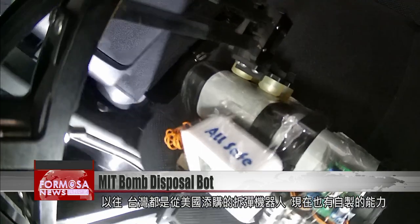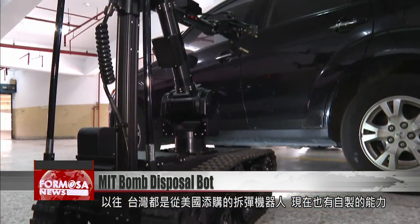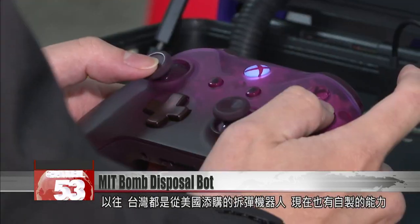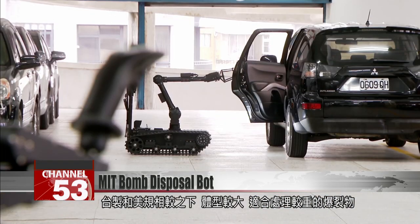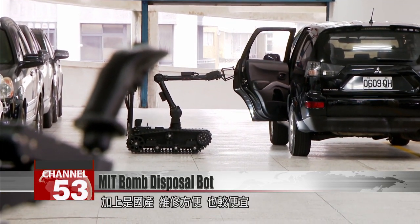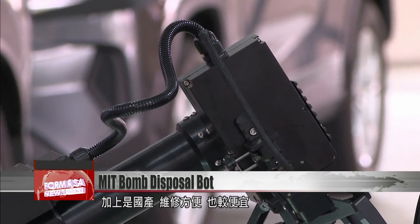In the past, Taiwan bought its bomb disposal robots from the U.S. Now, this model is produced right here in Taiwan. The Taiwanese product is larger and better suited to heavy explosives than its American counterpart. And being homemade, it's easier to repair and cheaper.